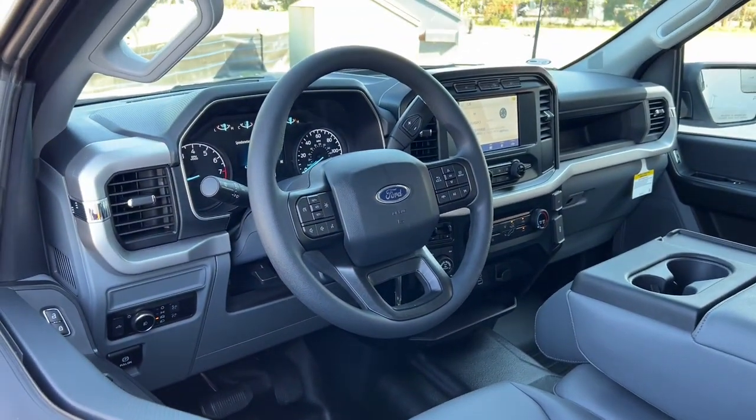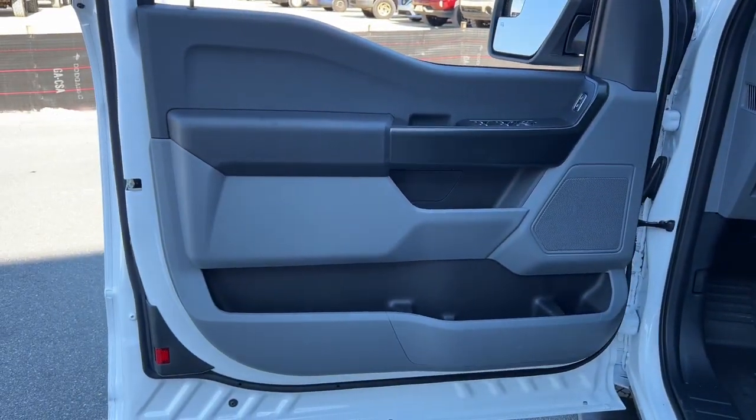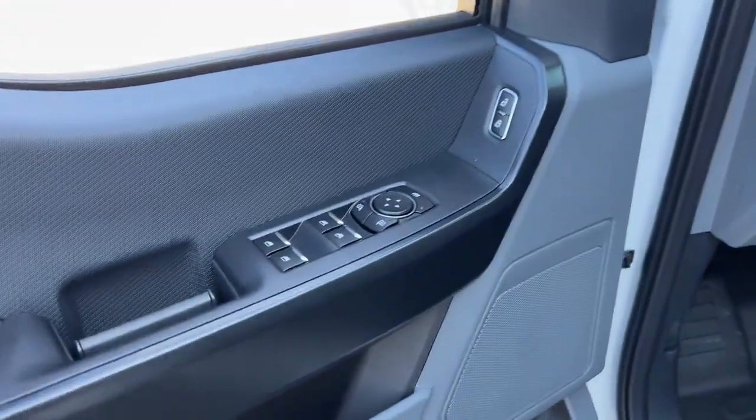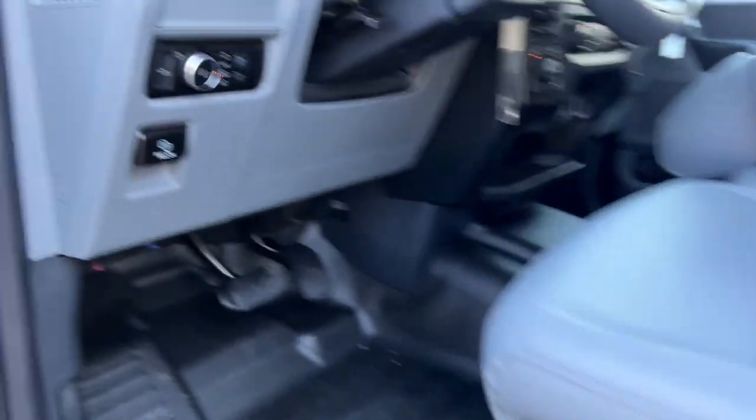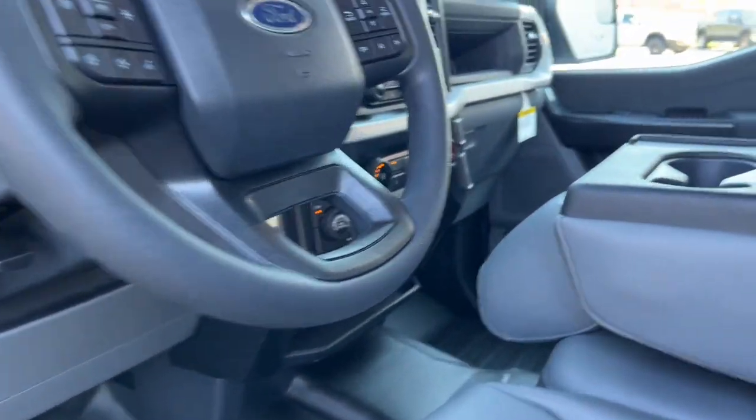These are just some of the great options this vehicle comes with: lane-keeping assist, fog lamps, 4x4, alarm, electronic stability control, aluminum wheels, steering wheel audio controls, traction control, tow hitch, and running boards.